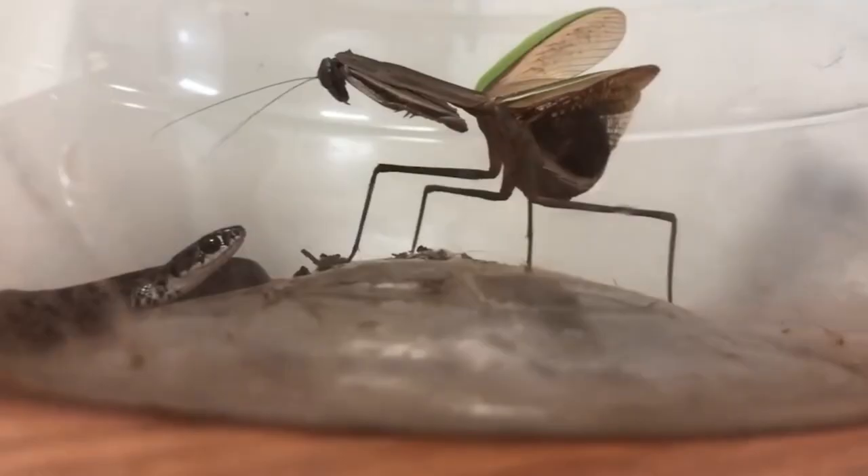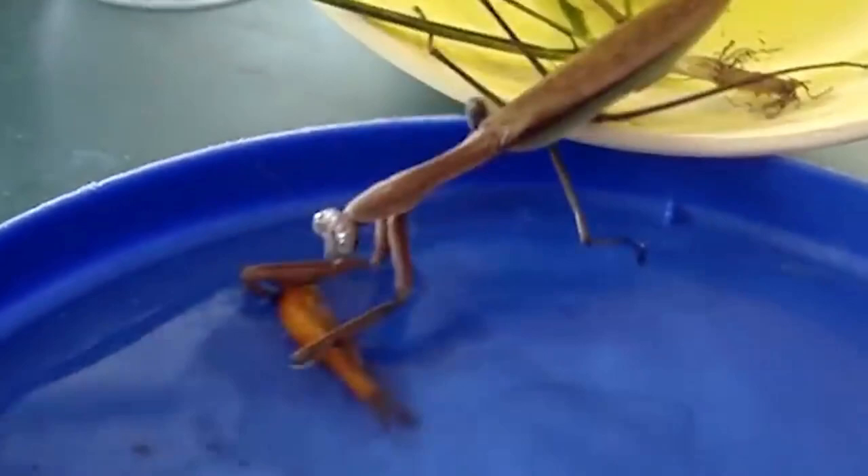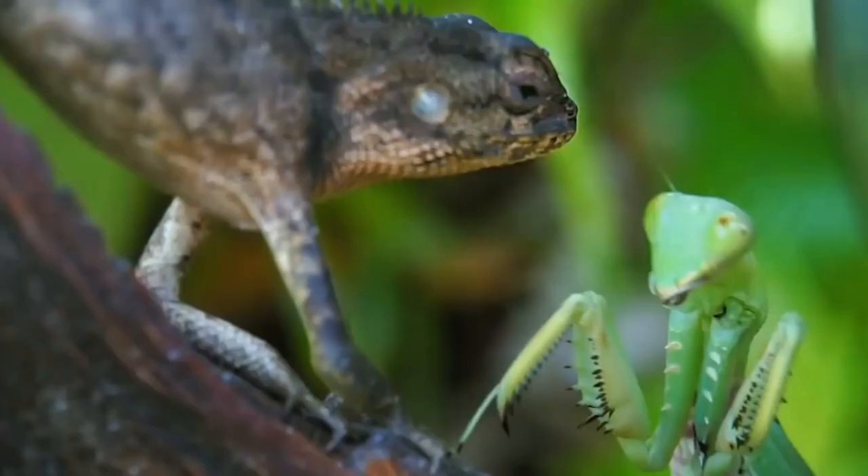Praying mantises are mostly found in warmer climates, especially in tropical and subtropical areas. The majority of species dwell in tropical rainforests, but some also live in deserts, grasslands, and meadowlands.